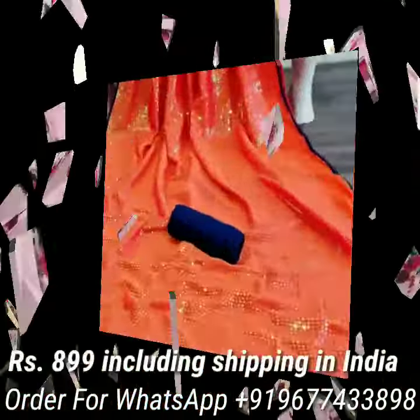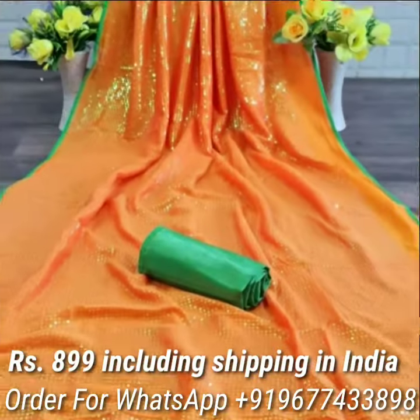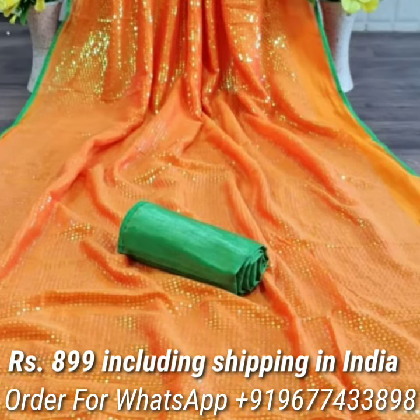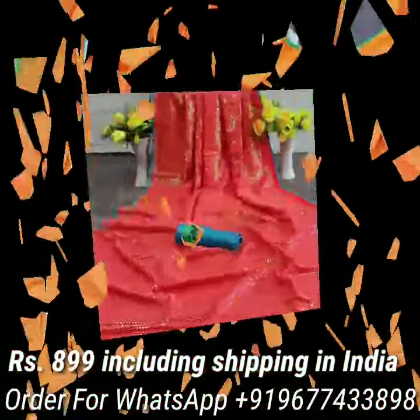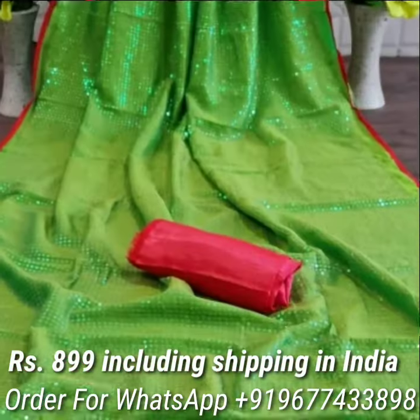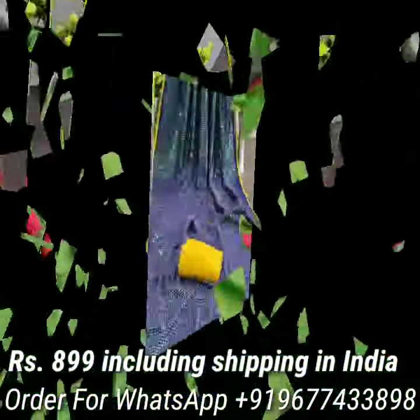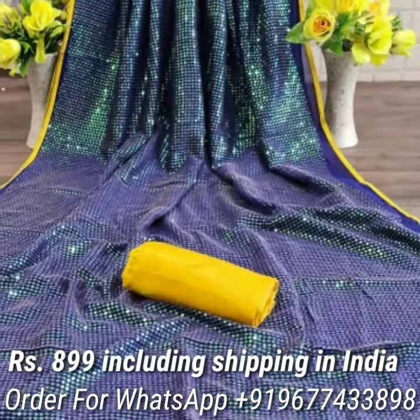Next one is Heavy Jenny Silk two-toned sarees in gorgeous colors. Stunning look saree comes with all over beautiful sequence work with contrast piping border, and also comes with beautiful tassels on pallu and contrast heavy Bengaluru Silk blouse piece. Price is Rs 899 including shipping in India.